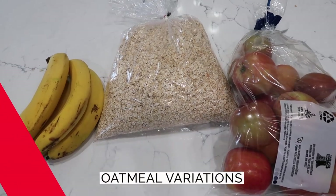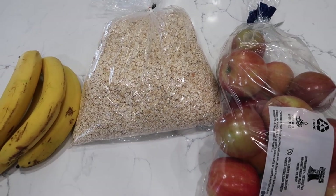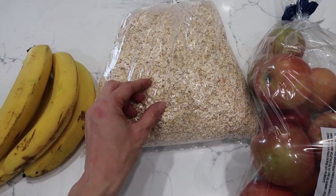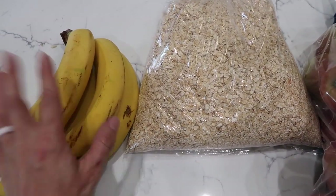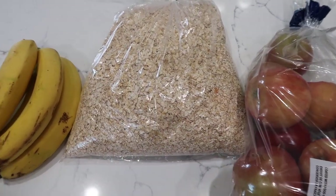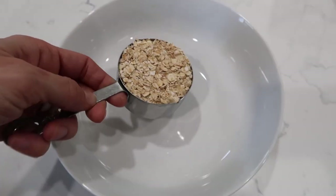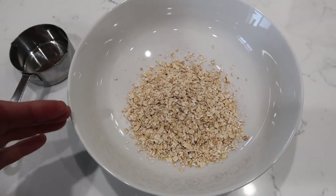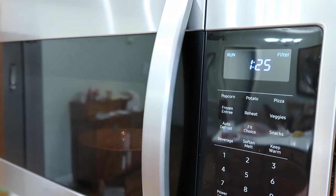Breakfast for the entire week will be some variation of oatmeal. We have this extremely large container of quick oats. There are a couple different ways to cook it — in the oven, instant pot, on the stove, or in the microwave. I'm going to do individual bowls in the microwave. You could do apple cinnamon with brown sugar, or peanut butter and banana. One serving is a half cup; I add an entire cup of water. What's great about the microwave is you can continuously add water and really bulk up the volume. I set it for a minute 30 and then check it.